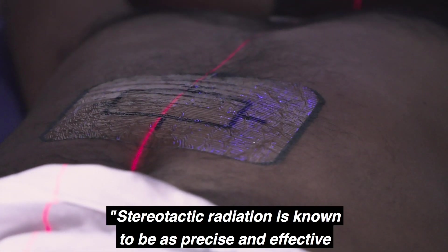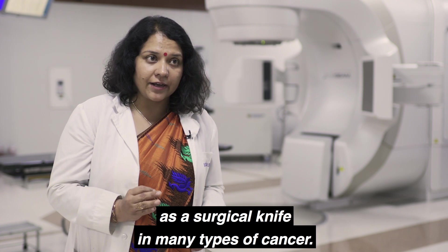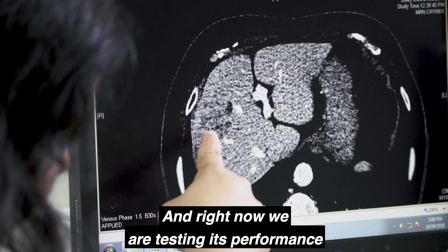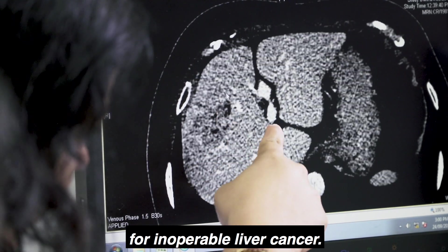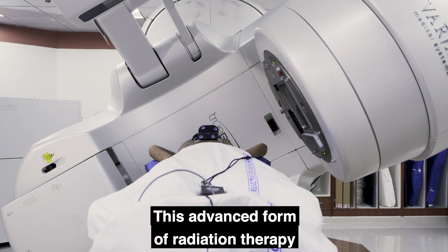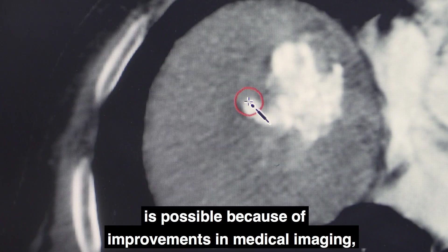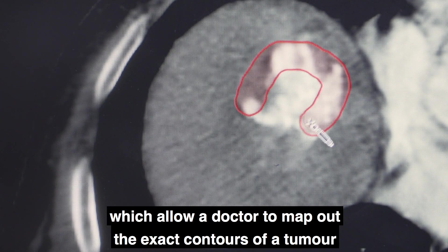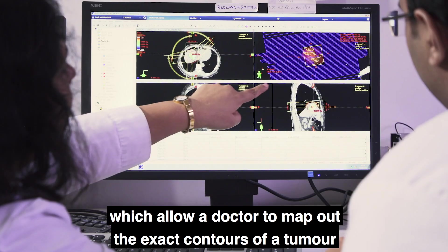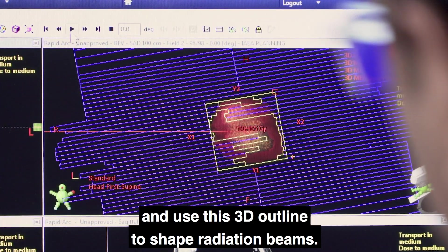Stereotactic radiation is known to be as precise and effective as a surgical knife in many types of cancer, and right now we are testing its performance for inoperable liver cancer. This advanced form of radiation therapy is possible because of improvements in medical imaging, which allow a doctor to map out the exact contours of a tumor and use this 3D outline to shape radiation beams.